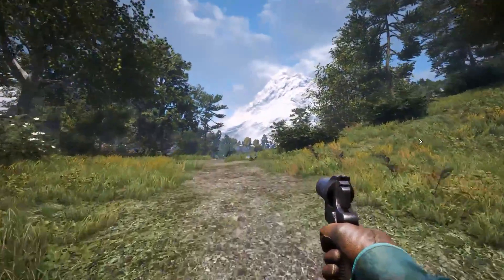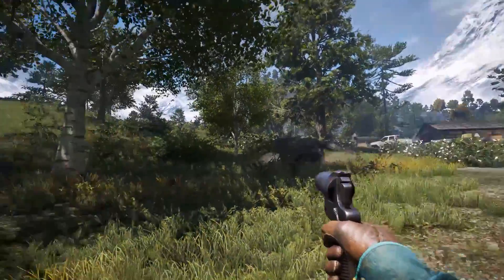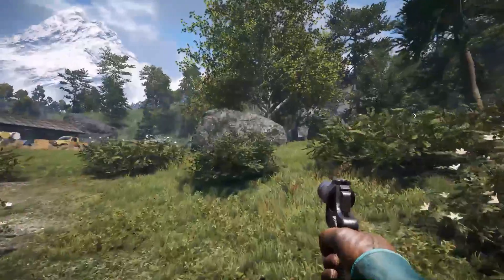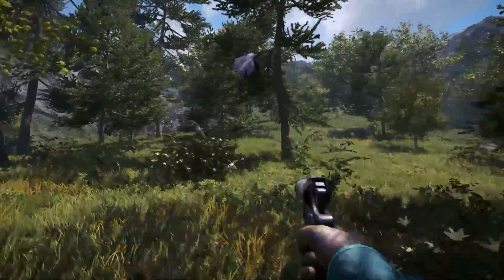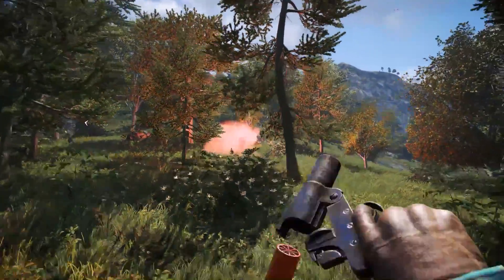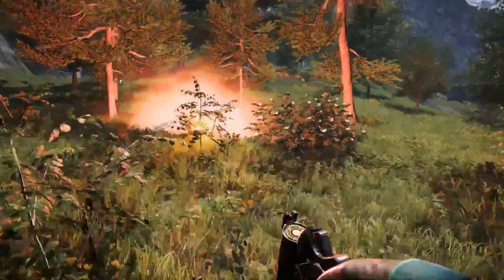This gun was introduced in the 10th year of the reign of Emperor Taisho, meaning 1921. About 8,400 pistols were produced, even though it was one of the most used flare pistols in the Japanese military. It was intended for air-to-ground use by the Royal Japanese Army Air Forces.